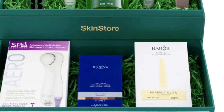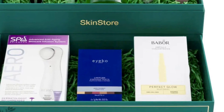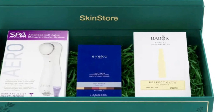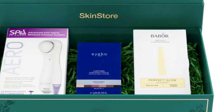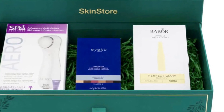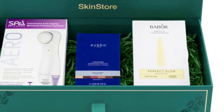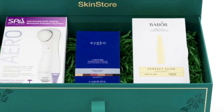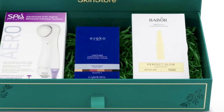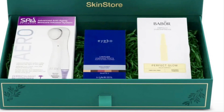Olaplex Number 9 Bond Protector Nourishing Hair Serum 90 milliliters is an antioxidant-rich, silicone-free hair serum to help shield hair from pollution, heat, and future damage. ClarityRx Get Fit Multi-Peptide Healthy Skin Serum 1 ounce is a multi-peptide anti-aging treatment that dramatically helps reduce the signs of aging.